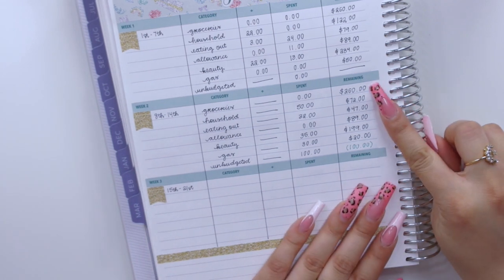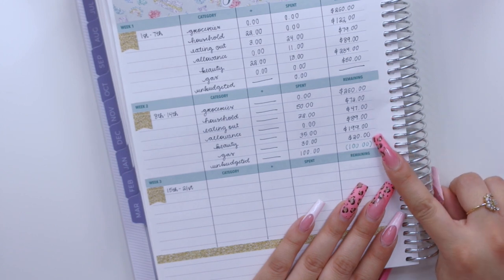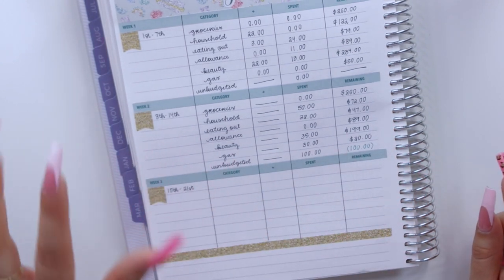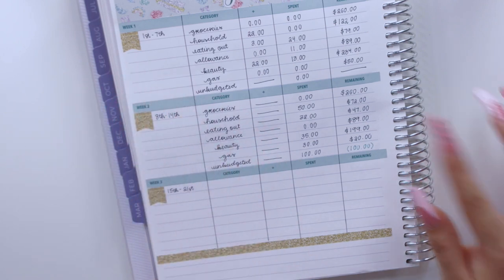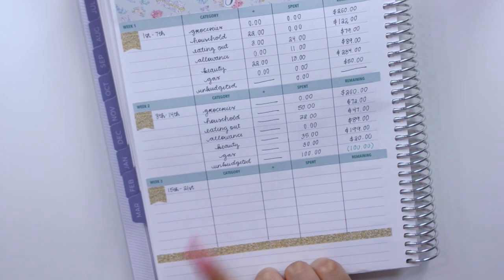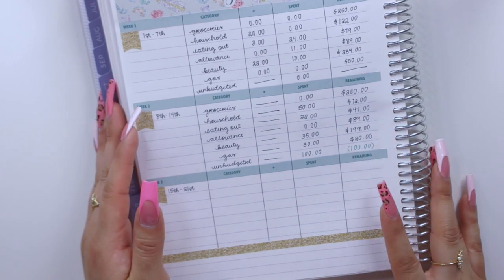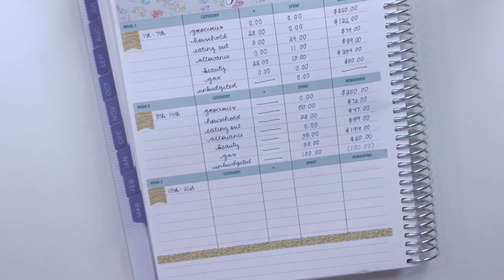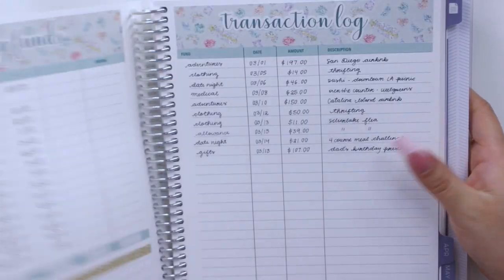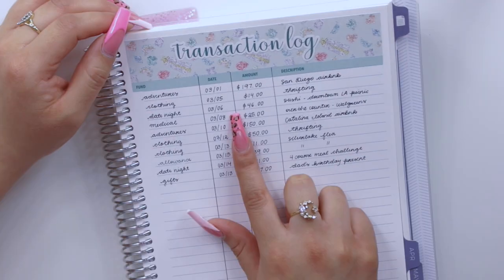That's pretty much the weekly check-in portion of this video. As you can see, I'm doing pretty good especially with groceries. I am getting my nails done next week and it'll be my turn to buy groceries this third week, so we'll see how I'm doing. It's only the middle of the month so there's still a long ways to go, but I'm pretty much done with this weekly check-in spread.